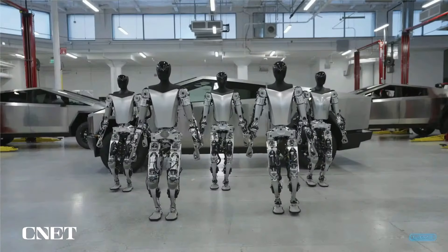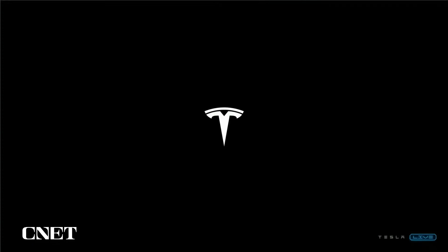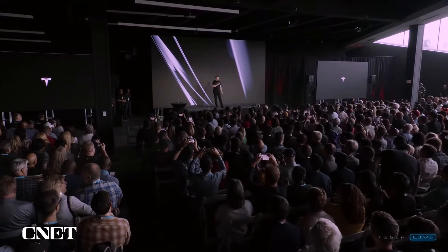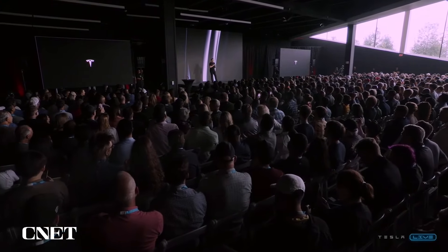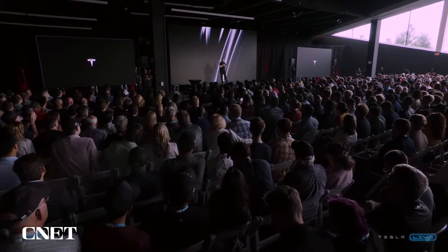These are all real, by the way. I think the thing perhaps most notable is if you look at the difference between the last time we showed Optimus — this is a video that was taken basically yesterday, and the Optimus team was up all night making this video. The Optimus team has done an incredible job. It's the motors, the controllers, the electronics — and everything you see in the Optimus robot is a Tesla-designed system.